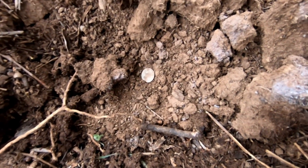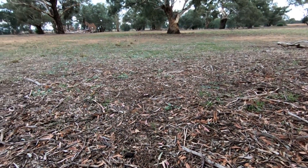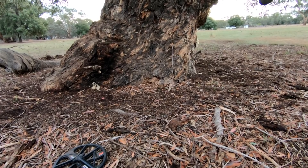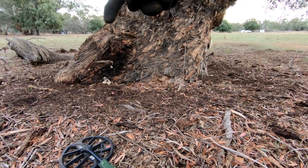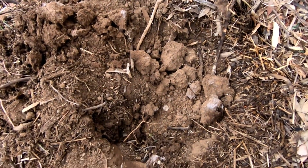Woohoo! I didn't think I was going to get anything — I thought it was the park of junk. I'm just going around this really big tree here, and there was a cricket oval just on the other side of it. I detected all in front of the tree and now I'm coming around the back of it. First coin — a little threepence silver!